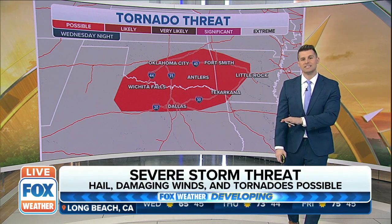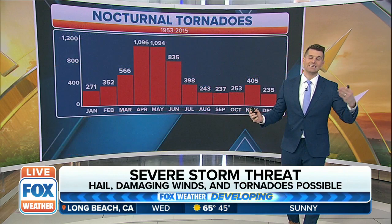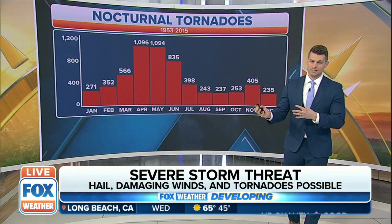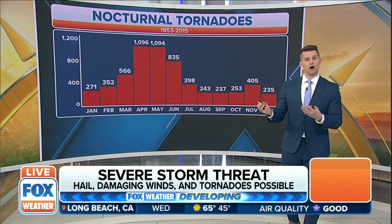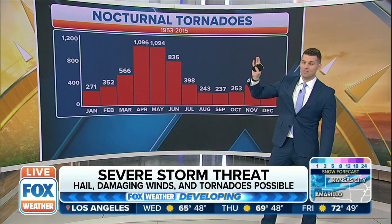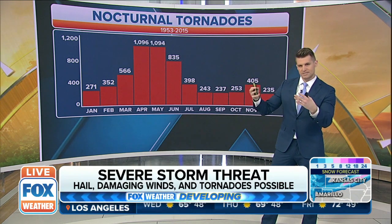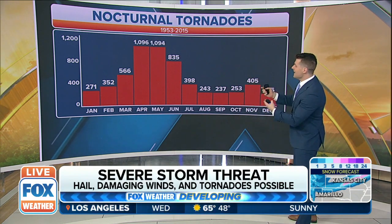This will be as we head into the evening tonight. Of course, whenever we have severe weather and it's taking place at night, that's dangerous because oftentimes people are caught off guard. The sun has set, you can't see the storm and the tornado in the distance. With the nature of these storms that we could potentially see evolve throughout the afternoon, they might be rain-wrapped. These tornadoes might be along a line of storms.